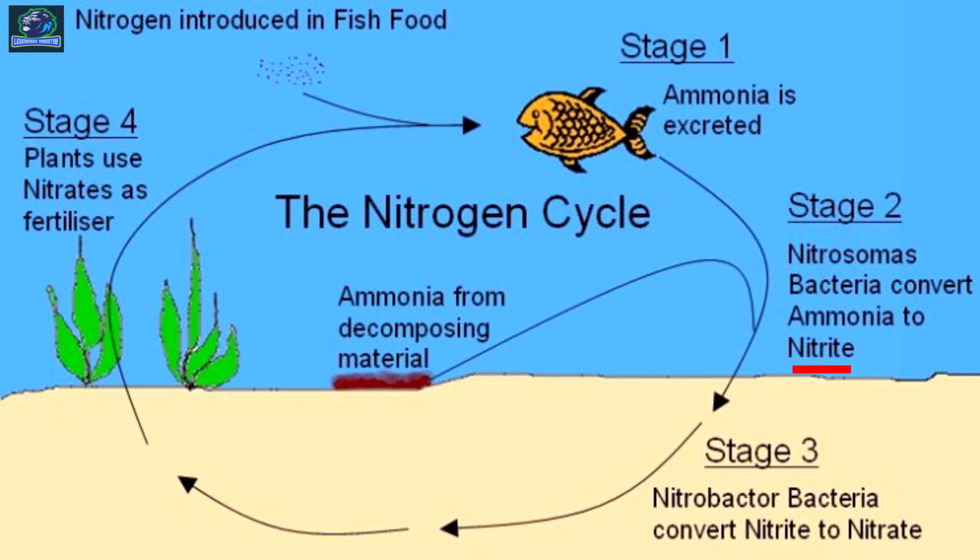Step 2: a bacteria called Nitrosomonas consumes this ammonia and in the process creates another chemical byproduct called nitrite. Although toxic, fish can withstand it to a certain amount.